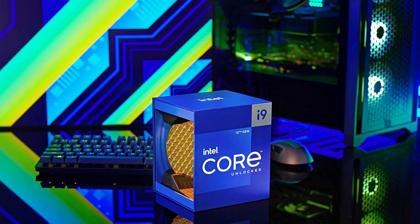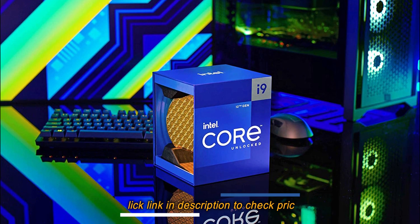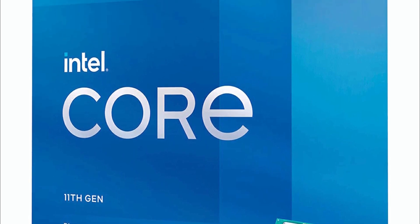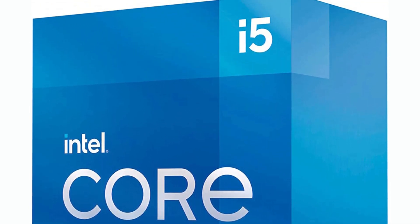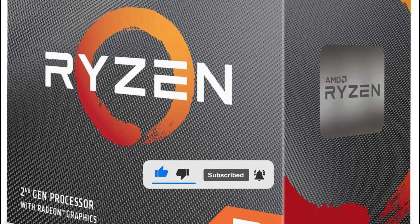That's our list of the 5 best CPUs for gaming that we'd like to introduce to you. For more detailed information about these products, please visit the link in the description of this video. Don't forget to like and subscribe to our channel to receive our latest videos.